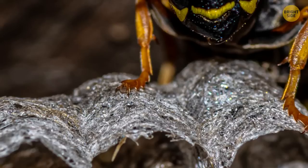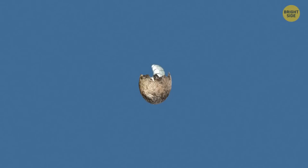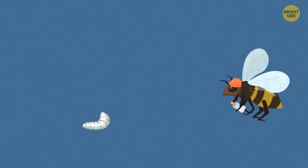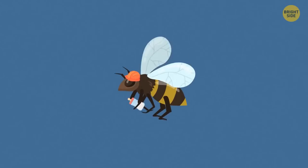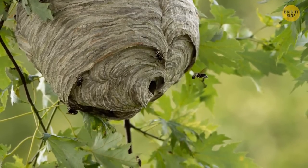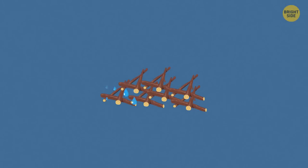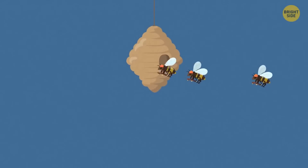Worker wasps start their lives by helping to feed developing larvae — the larvae is an immature insect, fresh out of an egg, which is yet to develop into its grown-up form. This stage typically lasts three to four days. After that, they begin to perform tasks that involve leaving the nest, such as collecting water or bringing back wood material, which is what nests are made of. The water they bring back is spat out by the worker wasps and used to enlarge the entrance.